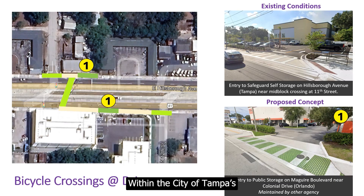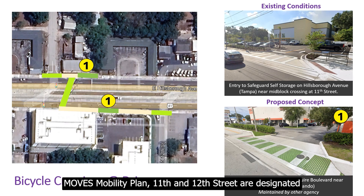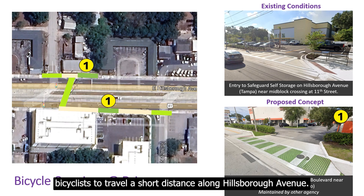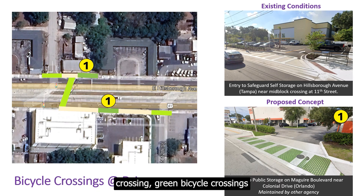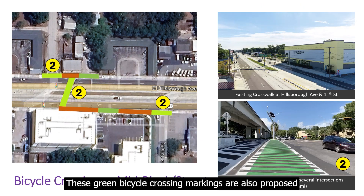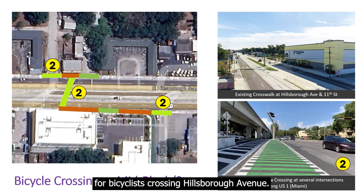Within the City of Tampa's MOVES Mobility Plan, 11th and 12th Street are designated as shared streets, which are priority streets for bicyclists. These streets are currently offset, requiring bicyclists to travel a short distance along Hillsborough Avenue. To bring attention to the existing crossing, green bicycle crossing markings are proposed at the side streets and driveways. These green bicycle crossing markings are also proposed for bicyclists crossing Hillsborough Avenue.